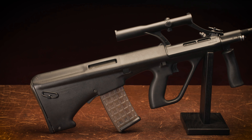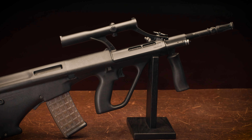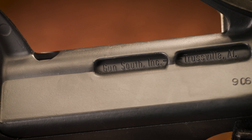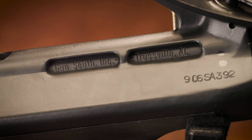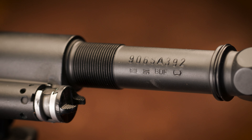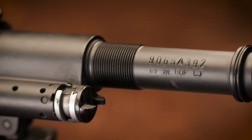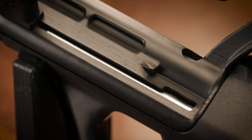Next we have the Steyr Army Universal Gewehr, or what we call the AUG. This was accepted into military service by the Austrian military in 1977. Importation of the semi-auto versions came into the U.S. in the 80s and was then discontinued due to the Bush assault weapons ban in 1989. This has a qualified manufacturing sear pack in it — a really nice conversion unit. This is starting to get more towards the higher end of your shooters, but it's a great gun and it's fun to shoot.